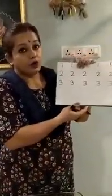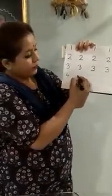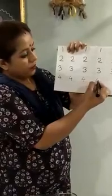Now let us see how to write 4. Remember, we always write within the boxes. 4, 4, 4, 4. This is how we write 4.